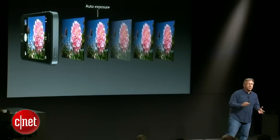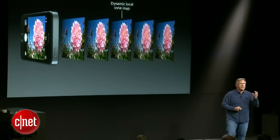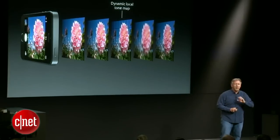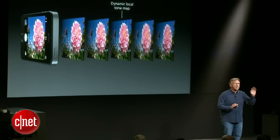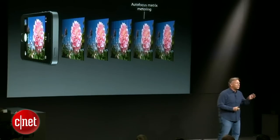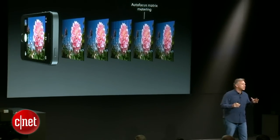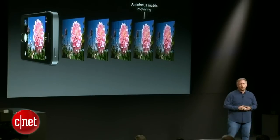It's automatically setting the exposure level to get the right brightness. For the first time, it's creating a dynamic local tone map around the image so it can get better highlights and shadows. For the first time, it's doing autofocus matrix metering with 15 focus zones — DSLR-level stuff to get a sharper image.